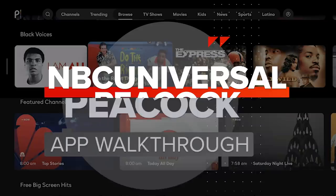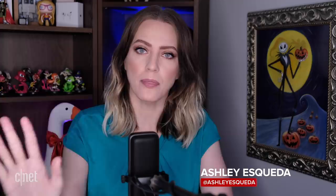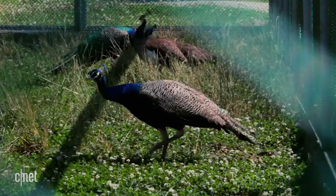Fellow streaming aficionados, Peacock is here. Let's walk through the app together. What is a Peacock anyway? Well, I'm not talking about the bird with the extremely obnoxious and pretty feathers. This is the Peacock app, the new streaming service from NBCUniversal. And if you're wondering how I know what a peacock sounds like, it's because my high school was surrounded by a peacock farm.